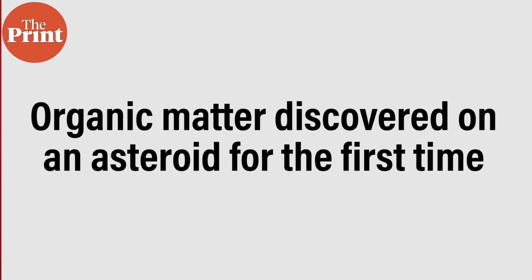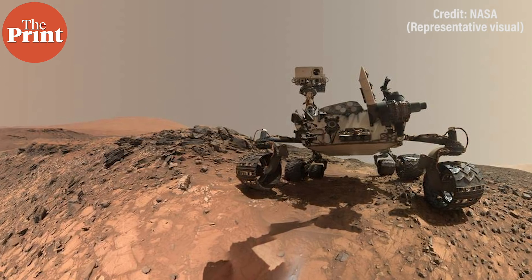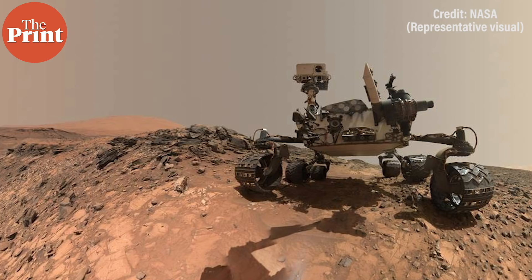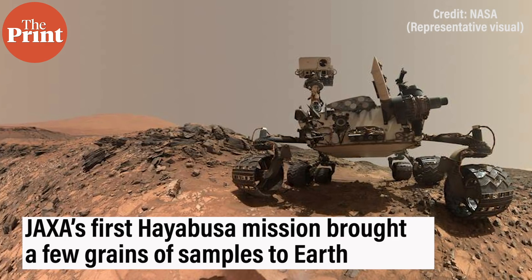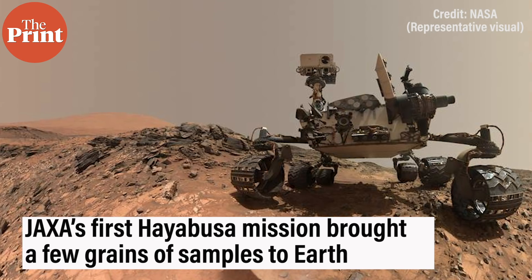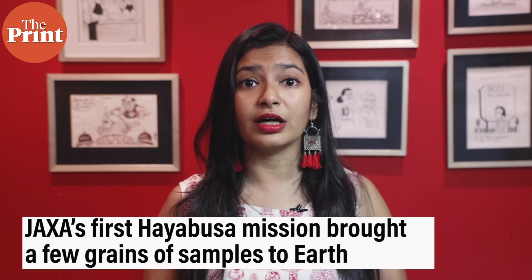In other news from space, researchers have for the first time found water and organic matter on the surface of an asteroid sample returned from the inner solar system. This marks the first time that organic materials, which could have provided chemical precursors for the origin of life on Earth, have been found on an asteroid. During the Japanese space agency JAXA's first Hayabusa mission in 2010, a few grains of sample were returned to Earth from the asteroid Itokawa.